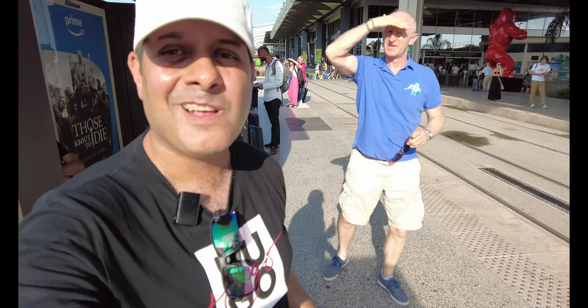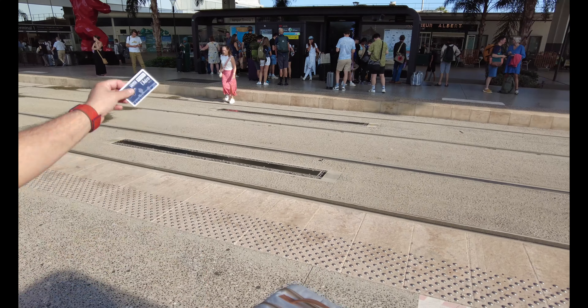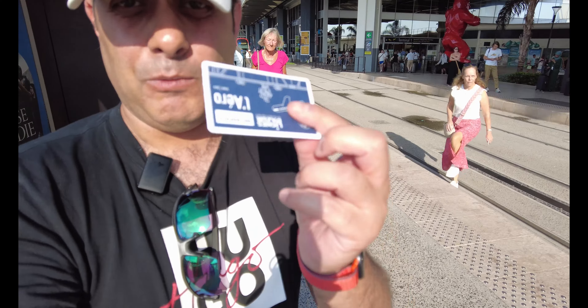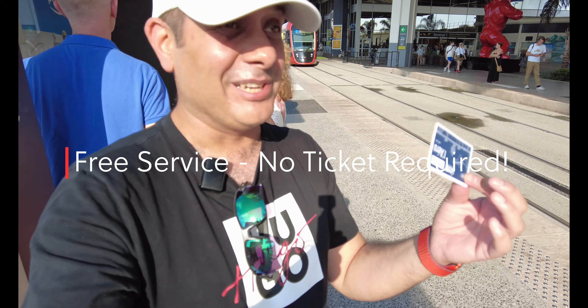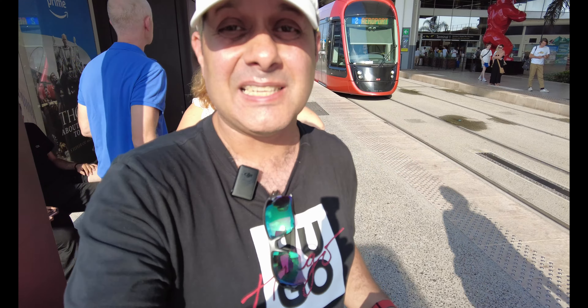I've just crossed over — I'm assuming this is the right one that goes to Terminal 2. I asked someone: you cross over to the other side and get one of these tickets. It costs 10 euros. I'm not sure if you tap it or what, but I've got a ticket and I can ask the conductor.